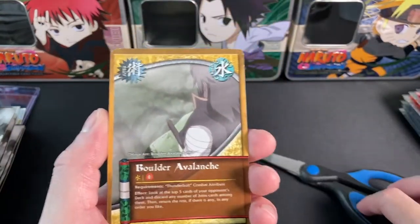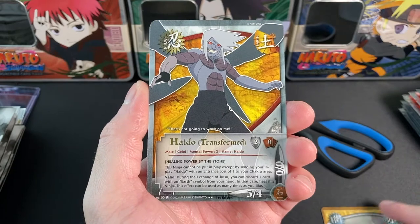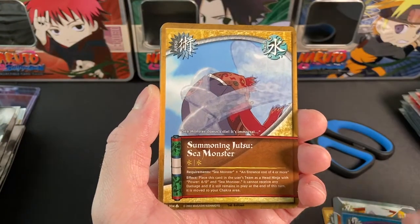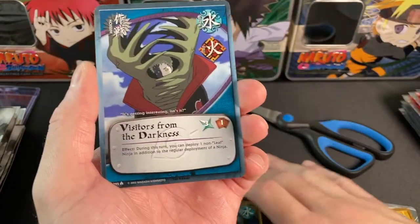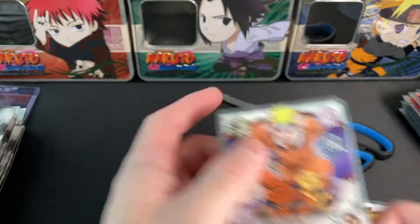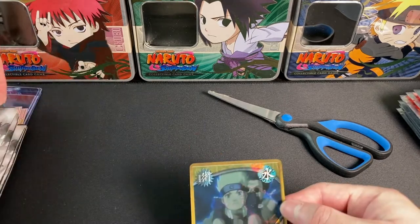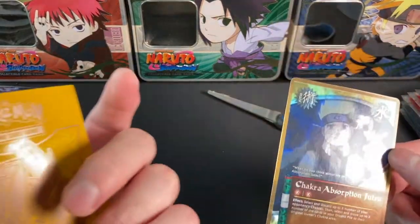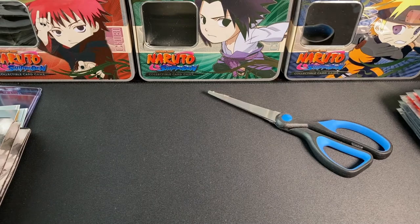Let's get into this Lineage of Legends booster pack — this set is amazing, so many incredible supers. We got Boulder Avalanche, Haido Transformed, Deep Ambition, Black Tornado, Summoning Jutsu, Sea Monster, and a really cool wavy foil Chakra Absorption Jutsu. We also got Naruto Uzumaki, Self-Sacrifice, Gamakichi, and Gamatatsu. That's the pack.